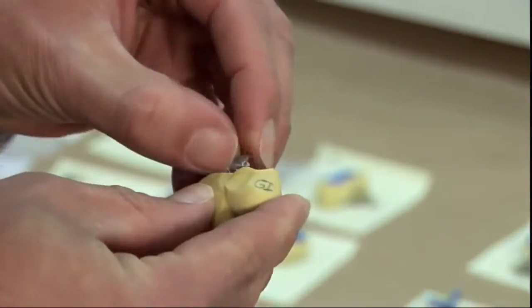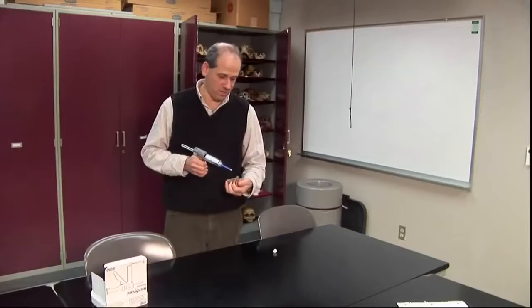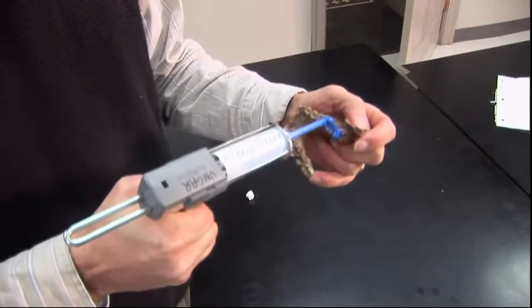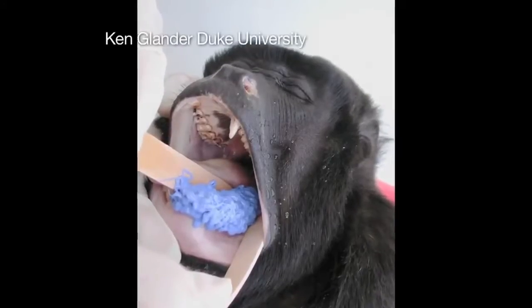Ungar receives dental casts of fossils from museums all over the world. You take the fossil and just squirt it with this impression material. Casts are also made from live subjects.